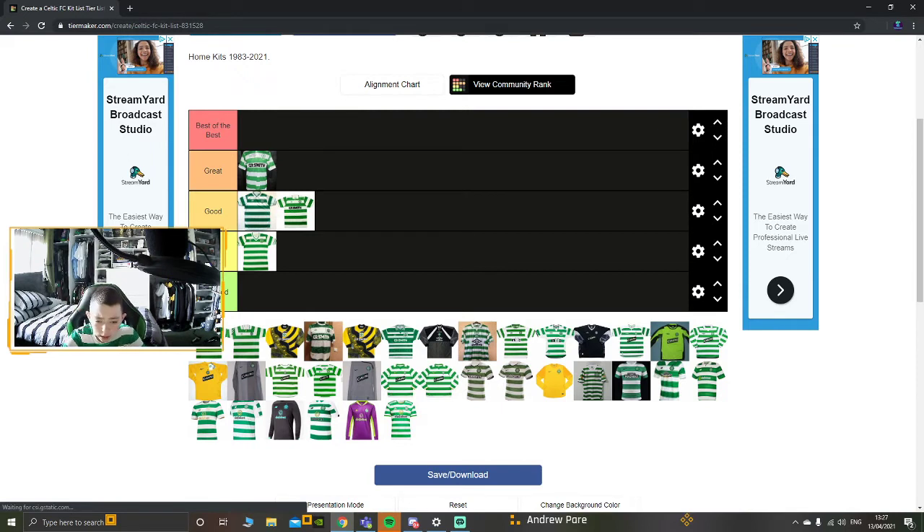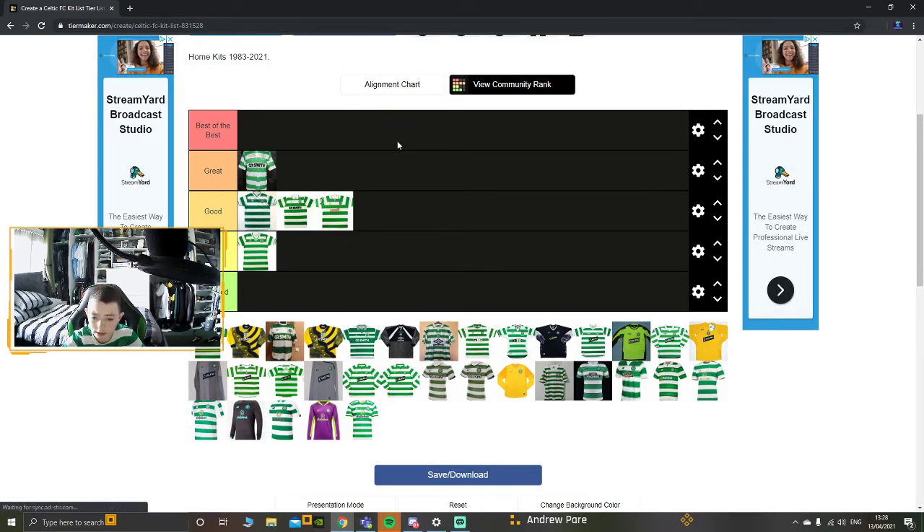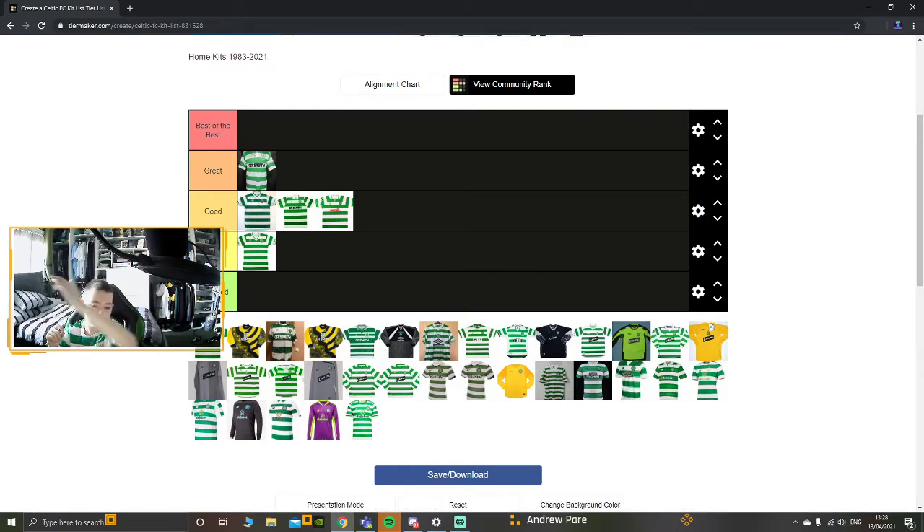Now we have the Umbro kit with the People's sponsor. It's probably not going to win an iconic kit award when you think of Celtic home kits throughout the years, but they've not done a bad job. It's a good kit. But I don't like the way the hoops are on that kit - you can see the hoops on the side going down and along and up. I just don't like it.